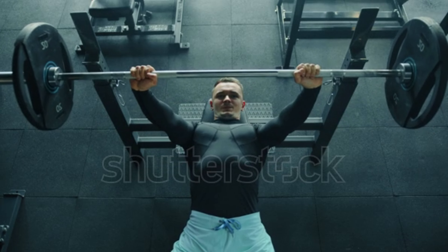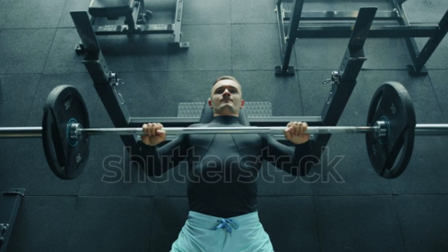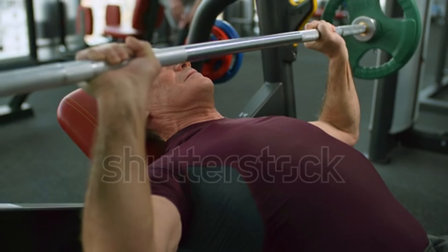Fourth, the close grip bench press. With a narrower grip, this exercise extends the range of motion and places emphasis on the triceps, while still engaging the chest muscles.